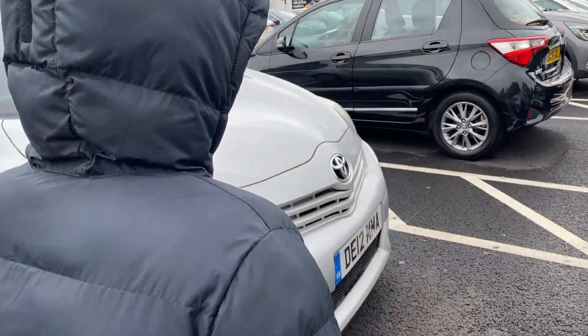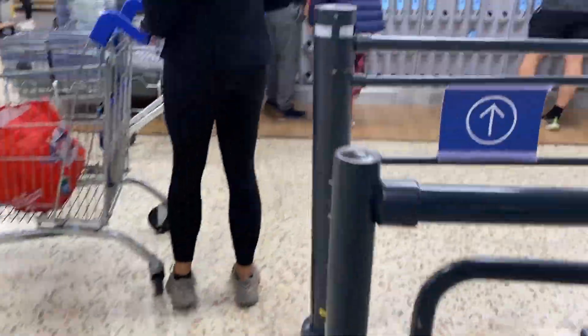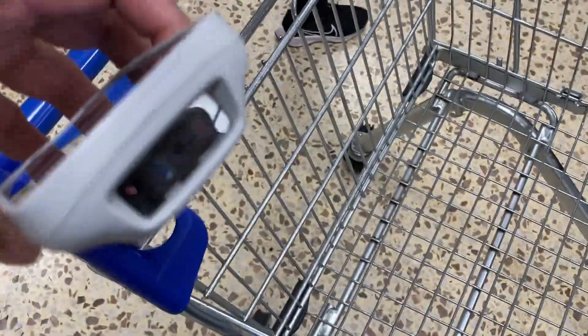We are at Tesco grocery store. We are taking snacks for children here. We will continue to go further. Please be with us. Let's go.